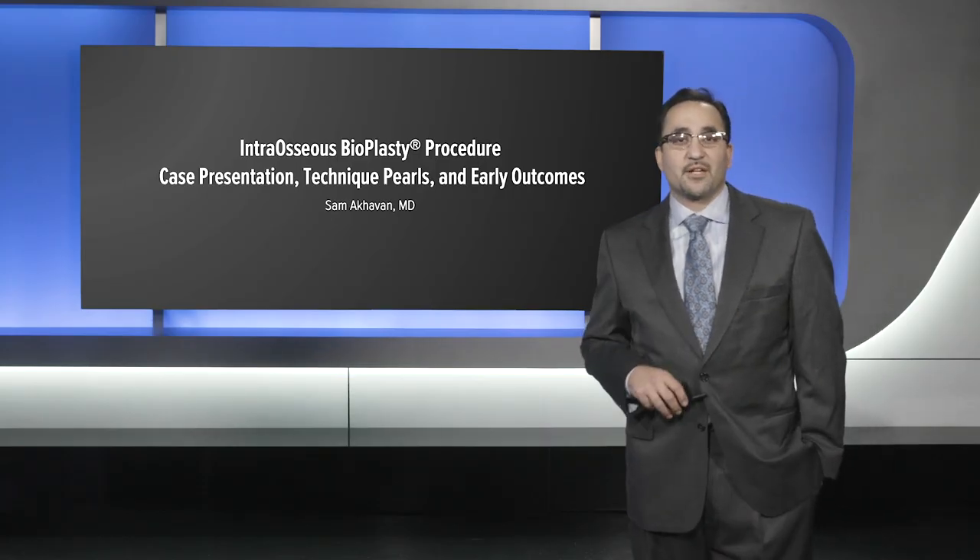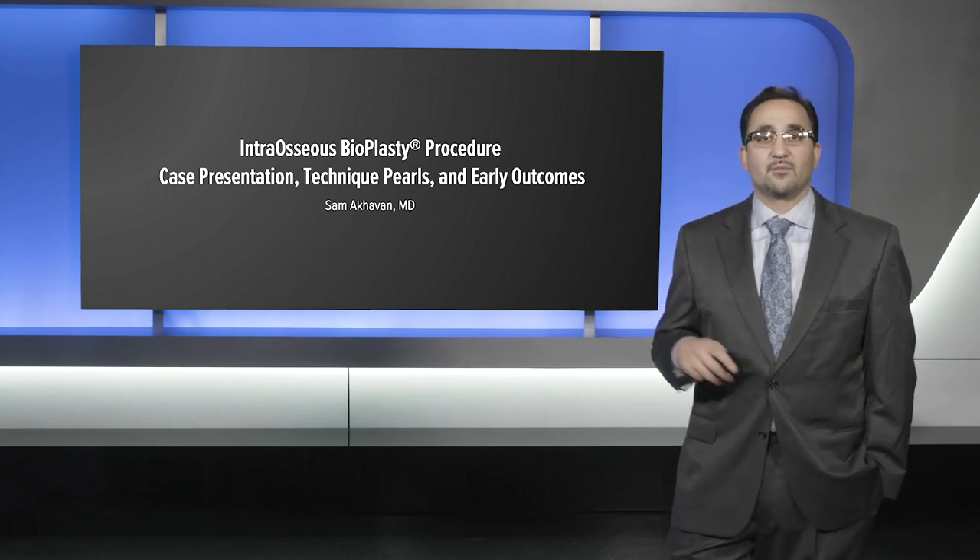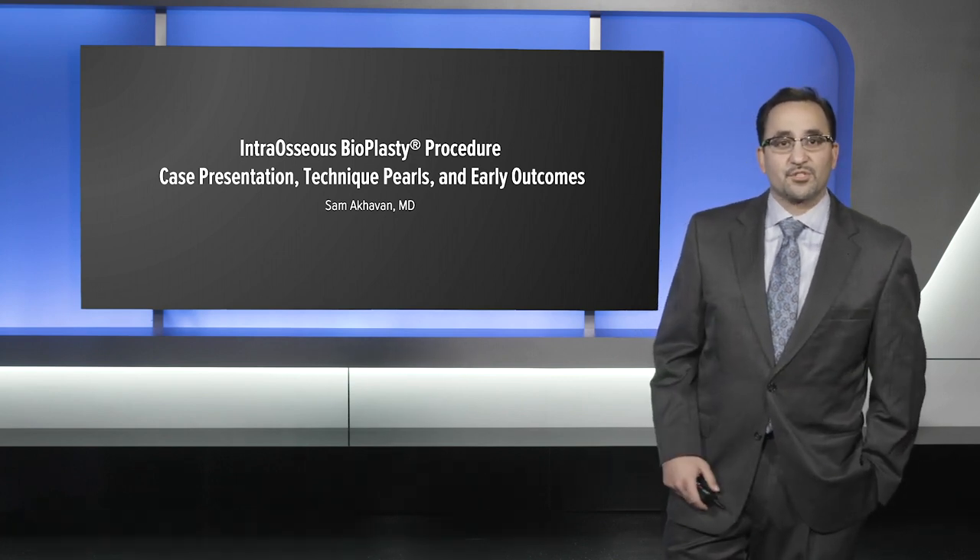Hello, I'm Sam Akhavan from Pittsburgh, and today I'm going to be discussing a case for intraosseous bioplasty as well as some of the early outcomes that we've had with this procedure.